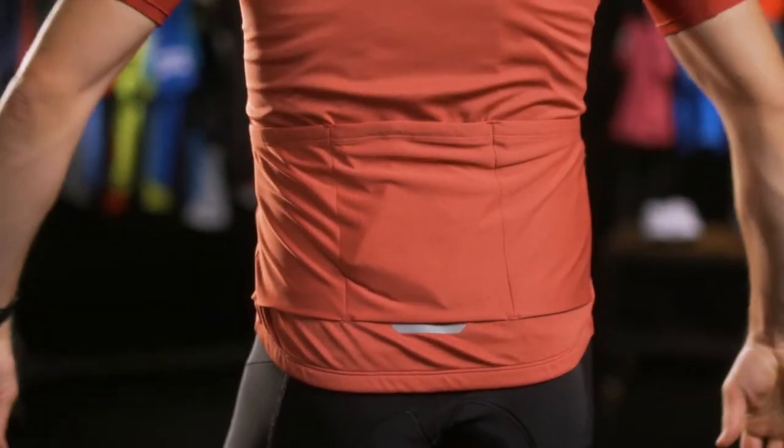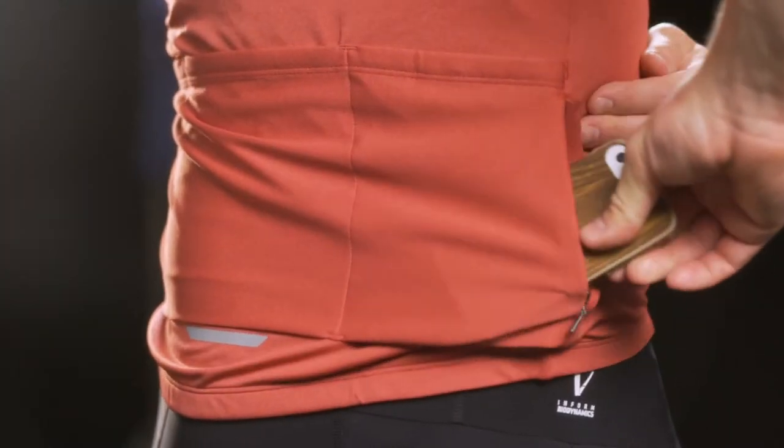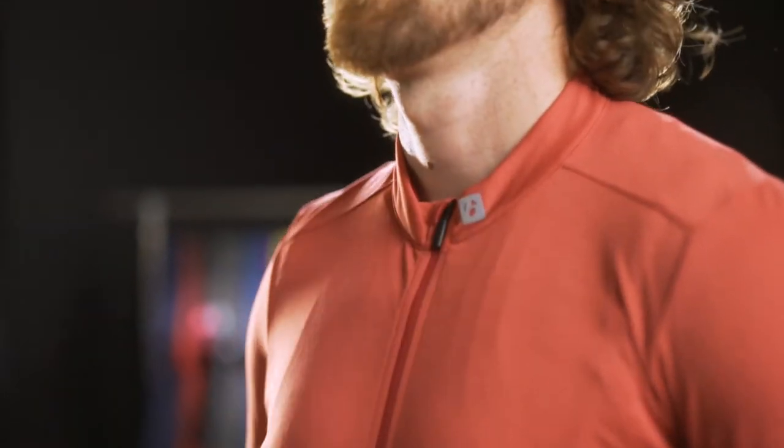This jersey features three traditional back pockets, a zippered security pocket, and a full-length zipper to control your core when temperatures rise.